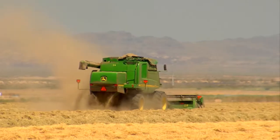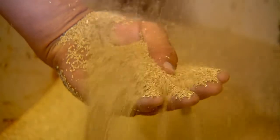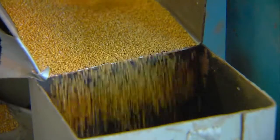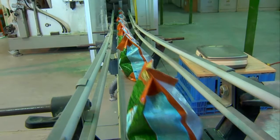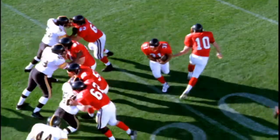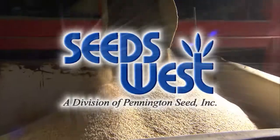From our unparalleled research and development commitment to our thousands of acres of growing fields and comprehensive manufacturing facilities, Seeds West can become your seed partner — providing proprietary varieties or blends, custom seed increase, conditioning, seed coating, and packaging programs for consumer, professional, and agricultural turf solutions. Tap into the best at Seeds West.